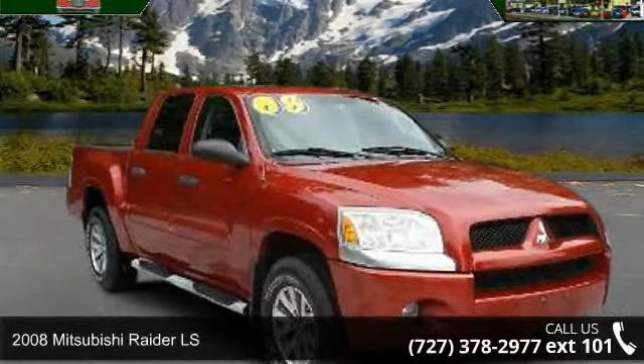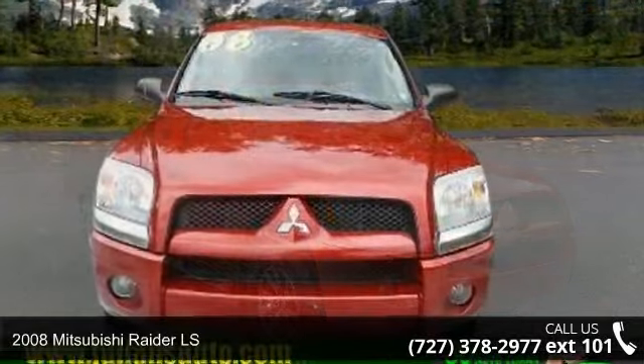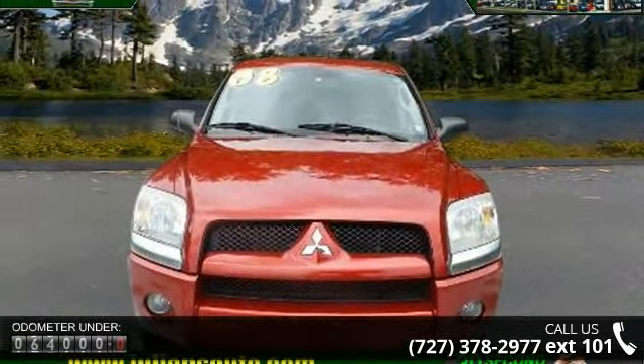Arrive in style with this 2008 Mitsubishi Raider LS. This may be the set of wheels you've been looking for. Enjoy these notable features: